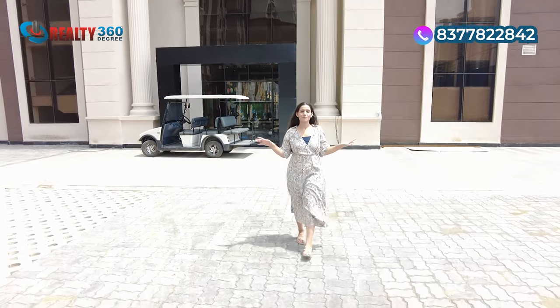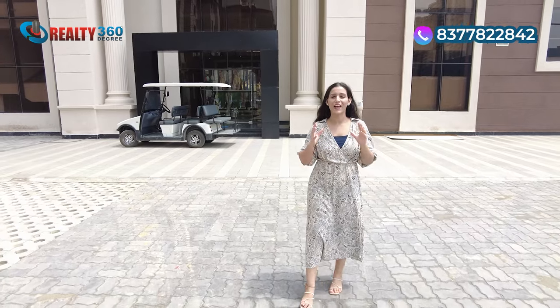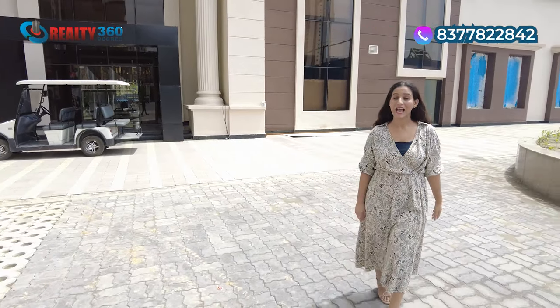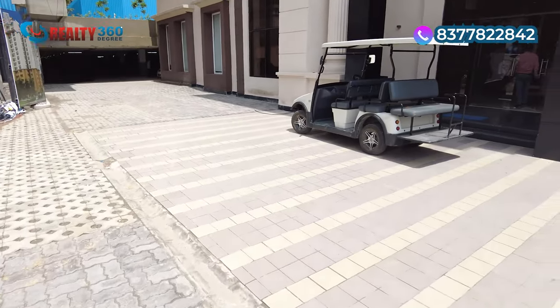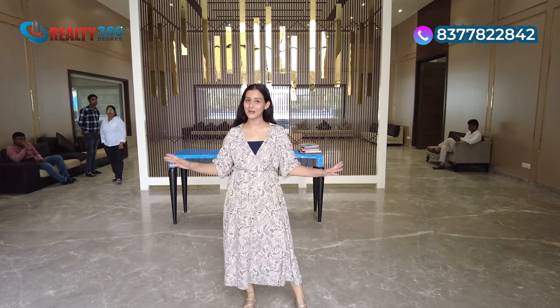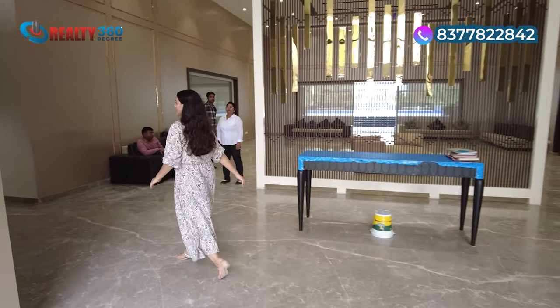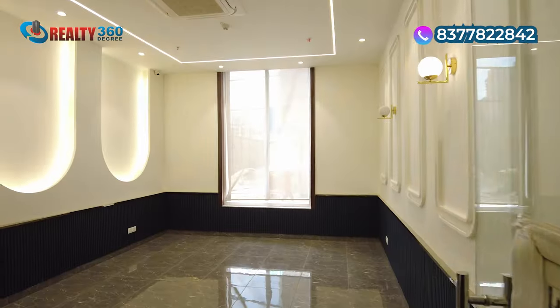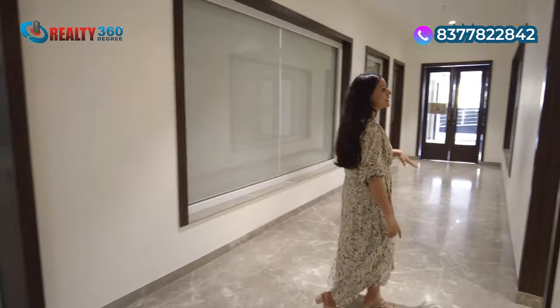This is the best part of Eros Sampurnam — the clubhouse. You will see its elevation. This is a very luxurious clubhouse built in 47,000 square feet area, with all luxury amenities for you. I am now inside the clubhouse. This is the ground level, where you will find a reception area and seating area. Further inside, you have multiple options including an indoor game space, billiards and snooker room, and a kids' area.